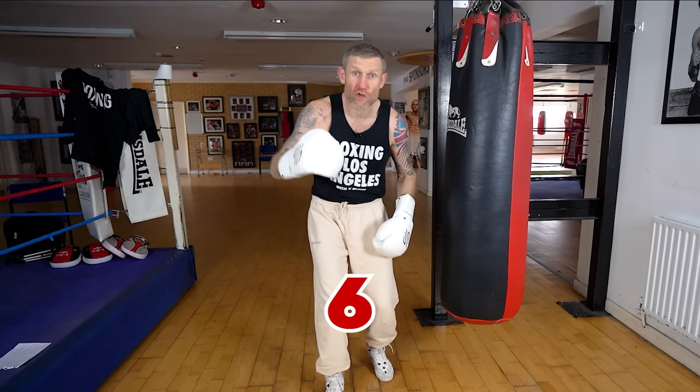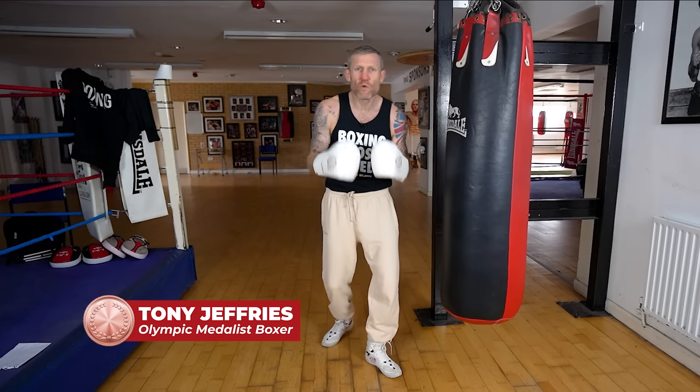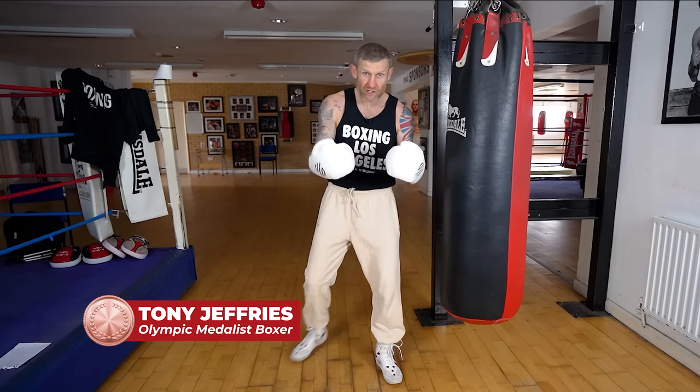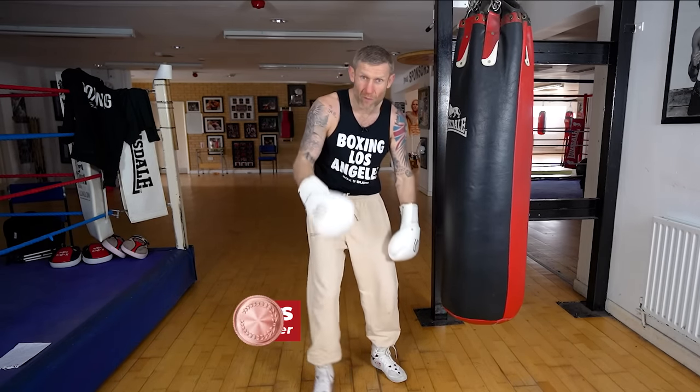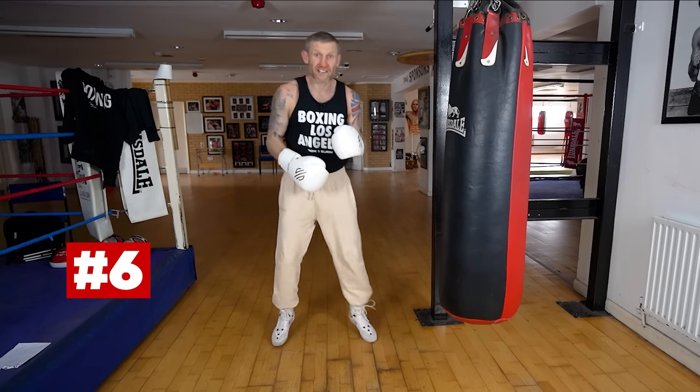In this video I'm going to give you six great drills that you can do on the heavy bag that will help you get better at boxing. Some of these drills really helped me have success when I competed in the 2008 Olympic Games, and I'm sure they're going to help you as well. Starting with number six.